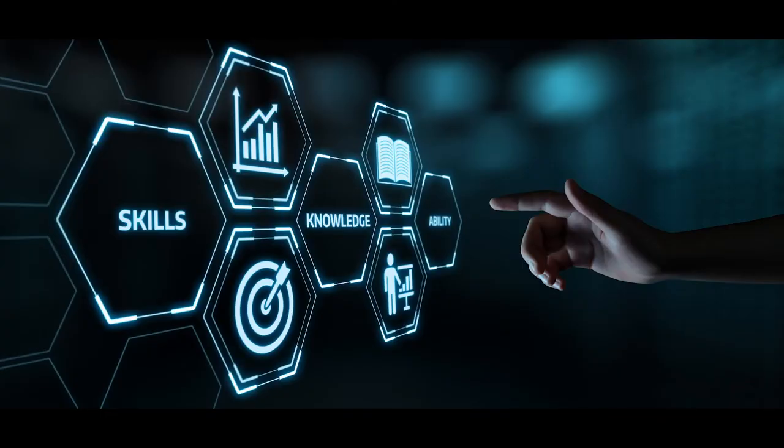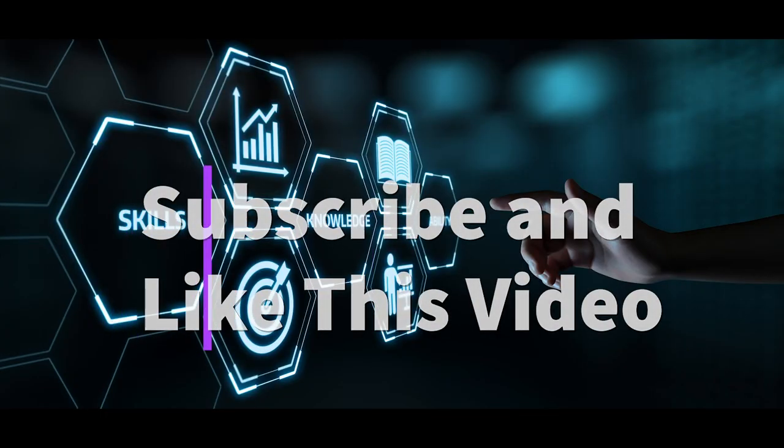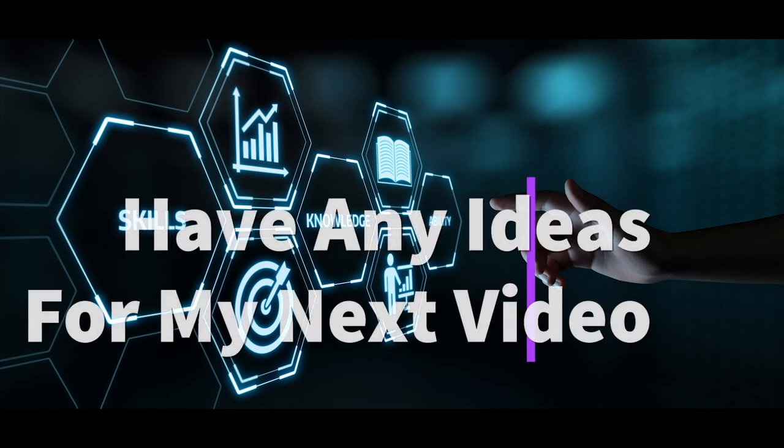That's all for today. Don't forget to subscribe and like this video. Comment down below what my next video should be about.